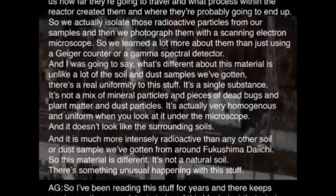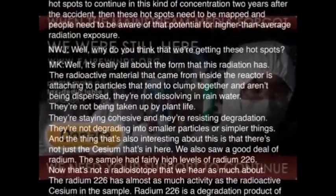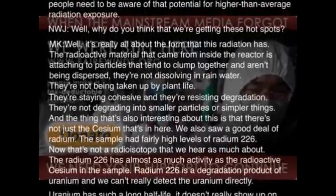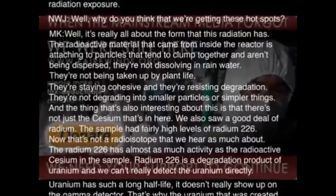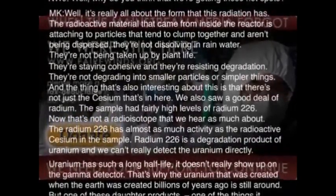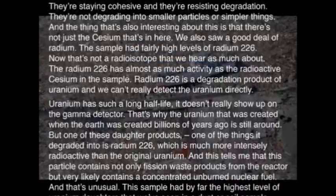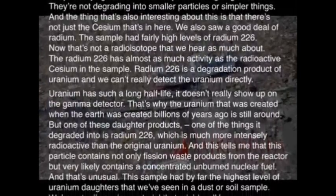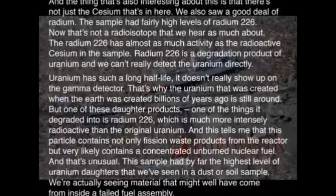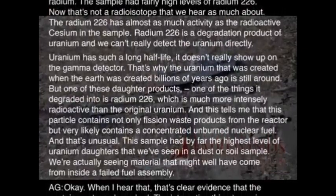It's not a natural soil. There's something unusual happening with this stuff. The sample had fairly high levels of radium-226 — that's not a radioactive particle we've heard as much about. The radium-226 was almost as active as the radioactive cesium in the sample. Radium-226 is a degradation product of uranium; we can't really detect the uranium directly. It's radium-226 which is much more intensely radioactive than the original uranium. And this tells me that this particle contains not only fission products from the reactor, but very likely contains concentrated unburned nuclear fuel.